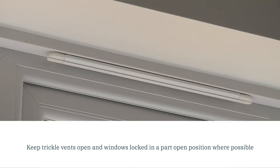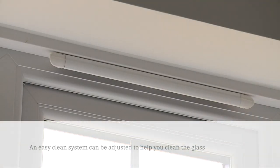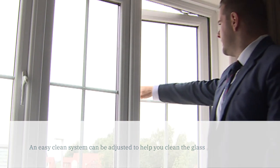Keep trickle vents open and windows locked in a part open position where possible. An easy clean system can be adjusted to help you clean the glass.